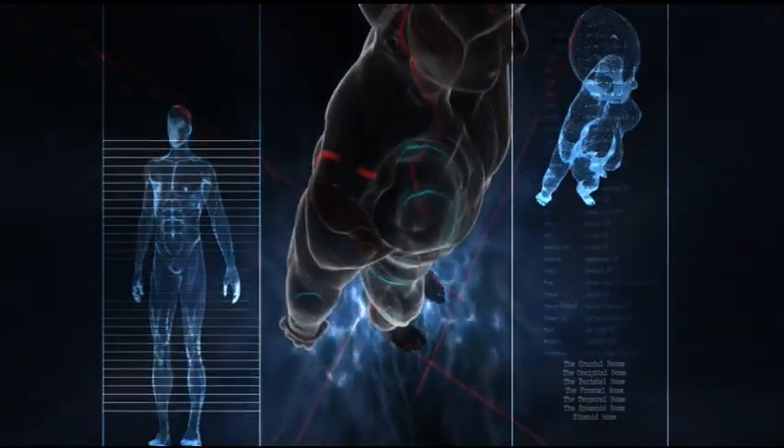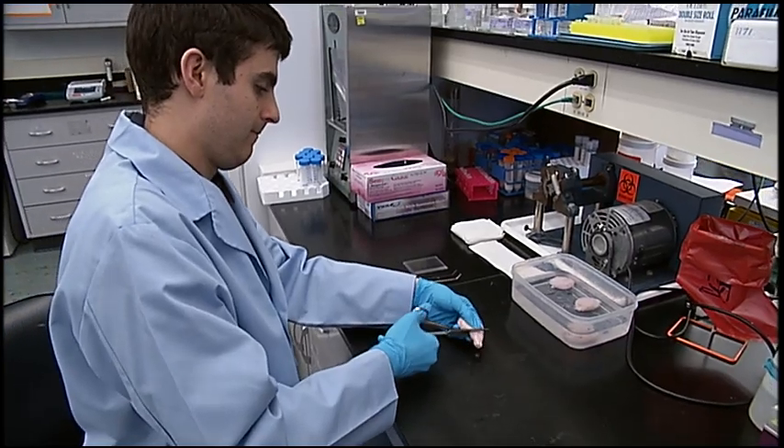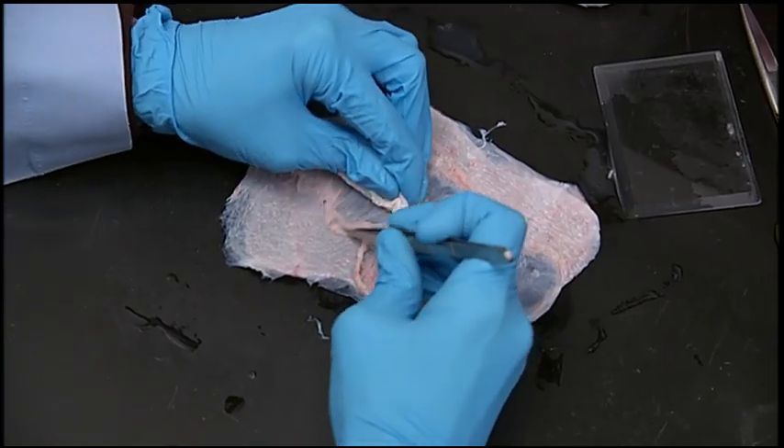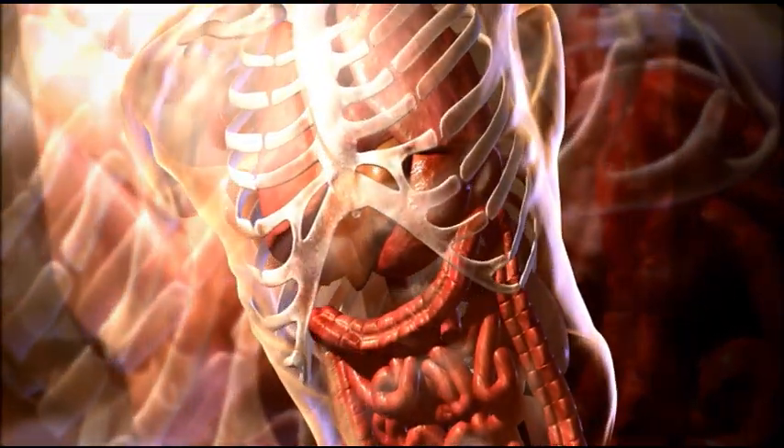Our bodies are made up of cells and non-cellular material. These cells form all sorts of tissues — they form bone tissue, muscle tissue, and brain tissue.